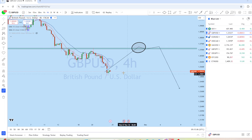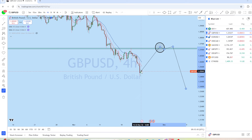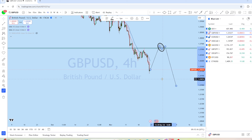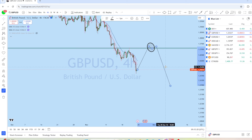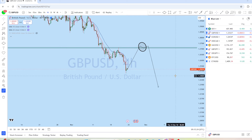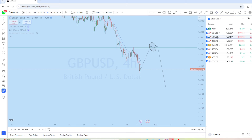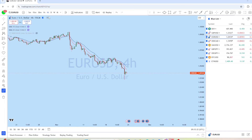On the four-hour time frame for GBP/USD, the market is already in a downtrend. I'm expecting a deeper pullback and, as the market is well below the previous support level, we might see an initial bounce and then continuation to the downside to create a new lower low. Now let's look at EUR/USD.